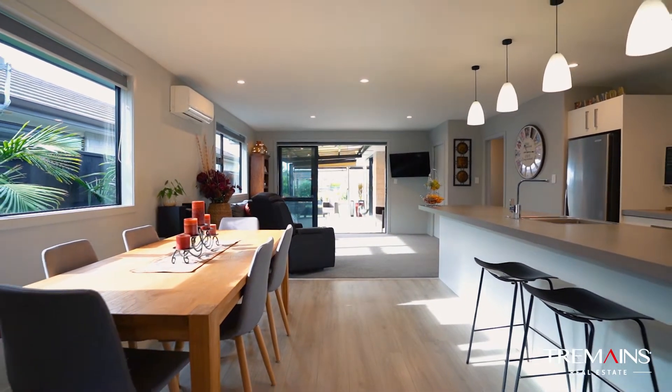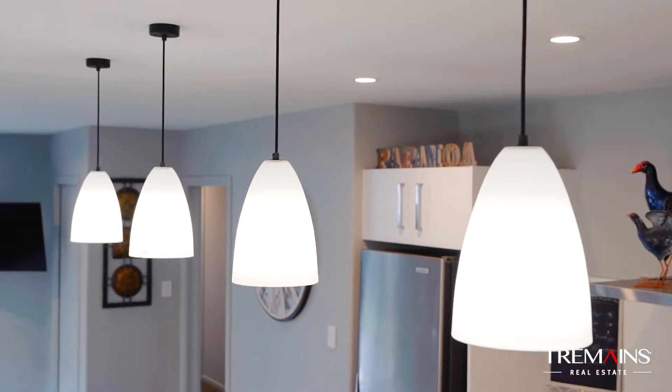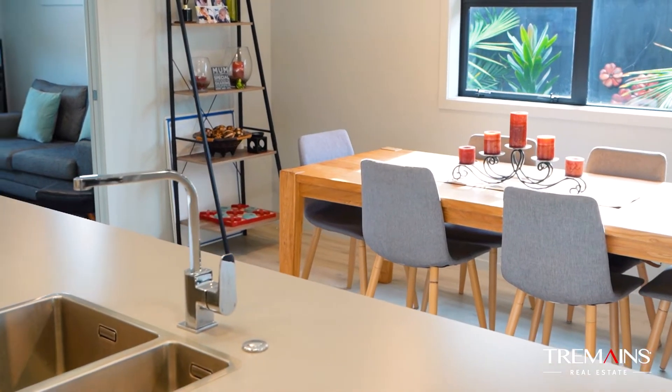Modern, tasteful and great family living, with two separate living spaces, three bedrooms and a great open plan design — you have ample room for the whole family to relax and play.